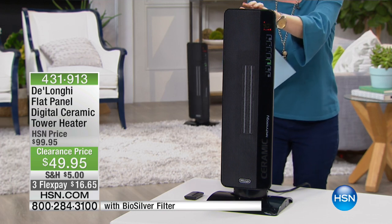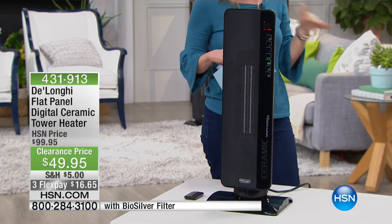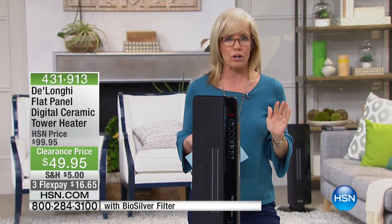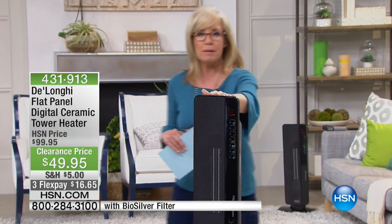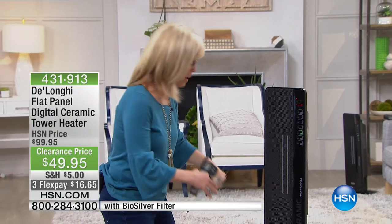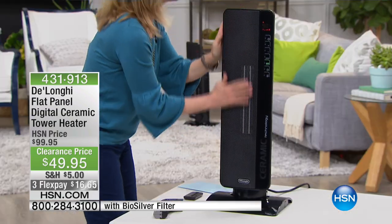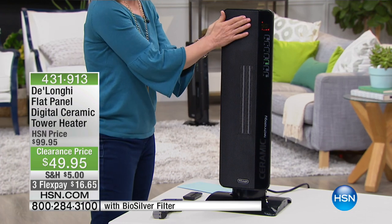It's ceramic technology, and there are a lot of different types of heat out there. This is ceramic, so it heats the room quicker than any other technology. Everything about it has all the safety features so you're able to touch the whole unit. If you have kids and pets, you can touch everything on it.